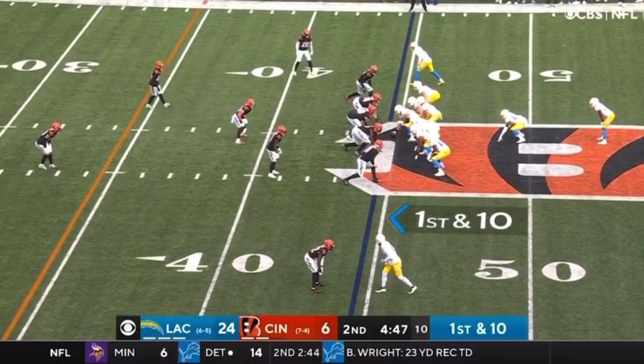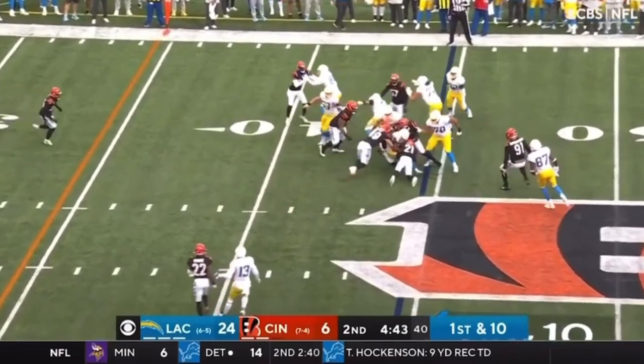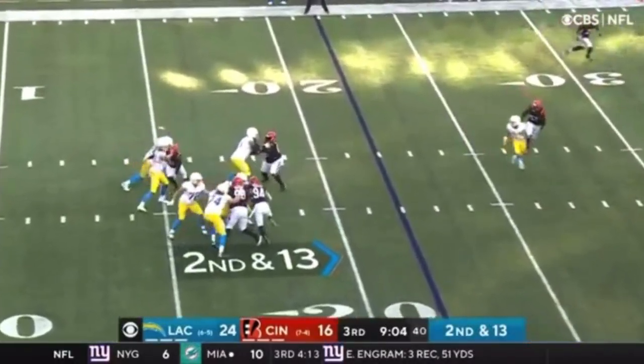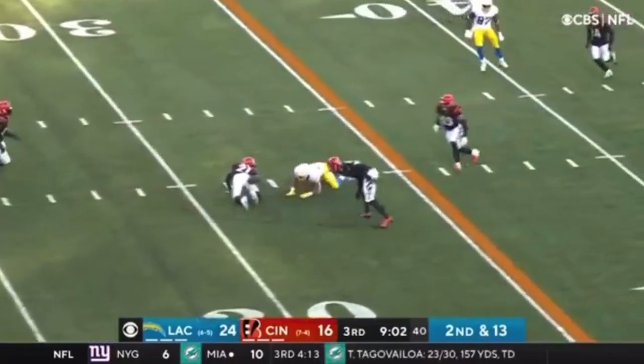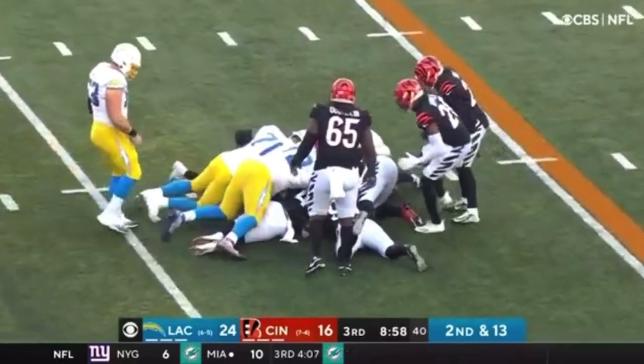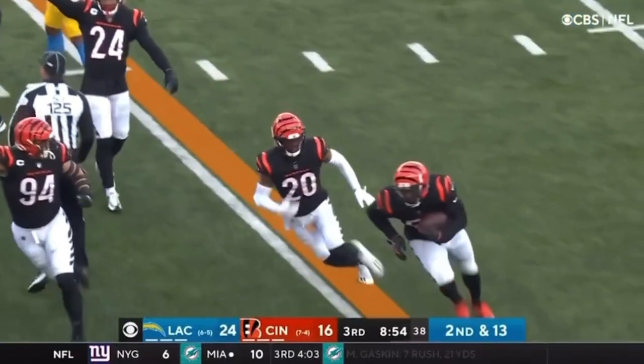Goes down to run. He had the quick start — four catches, 92 yards. Over the middle and fumbling again is Ekeler! A scrap for the ball and the Bengals come away with it.